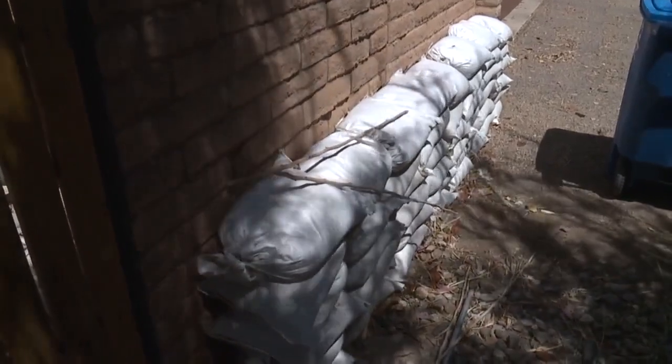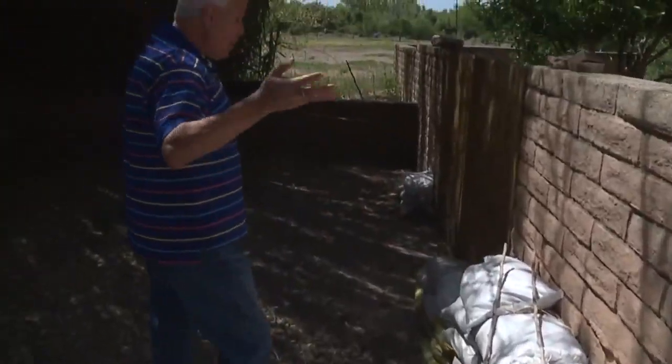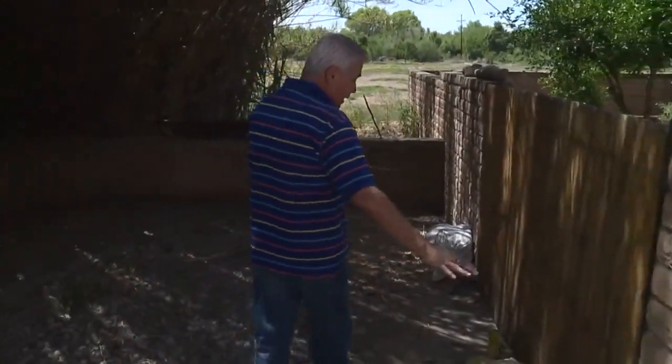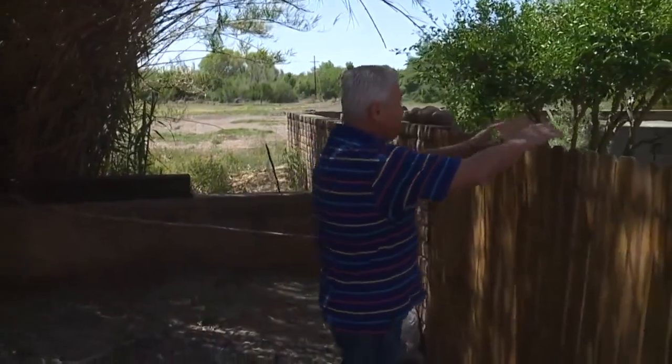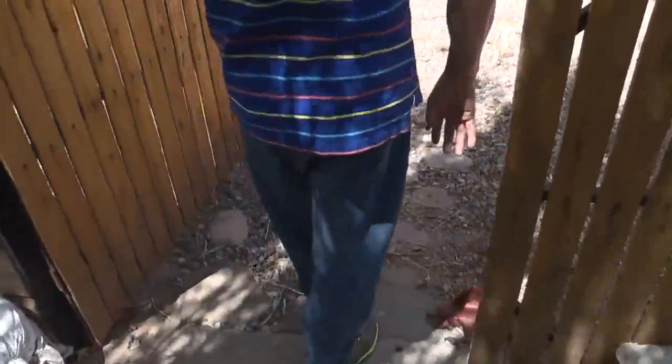This house always has sandbags up and ready to go, replacing them and getting new ones. Castillo says it was just after moving in when the monsoon hit his property hard.